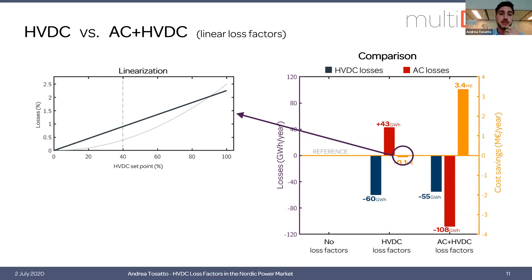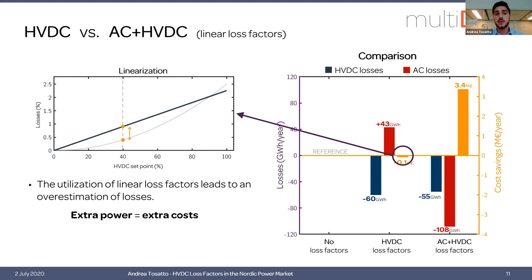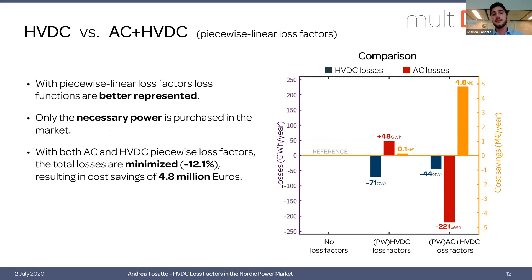If we consider a 40% line loading with linear loss functions, this is the amount of losses generated versus what the solver sees — meaning there is extra power that must be procured in the market, resulting in extra cost. With piecewise loss factors this does not happen, and we have positive cost savings that really reflect the reduction of losses. Only with both AC and HVDC loss factors can we minimize losses by up to 12%, resulting in cost savings of almost 5 million euros.